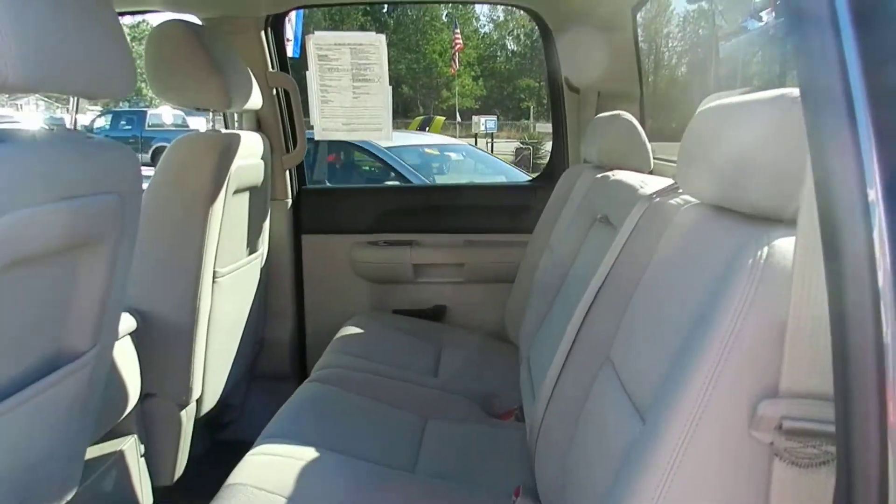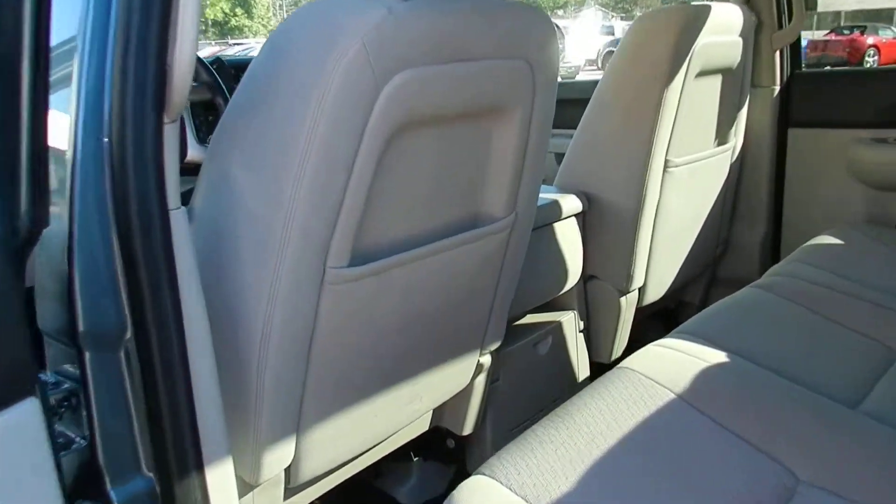Let's take a look at the back seats. There's good room in the back for people sitting there — lots of leg room. Very clean.